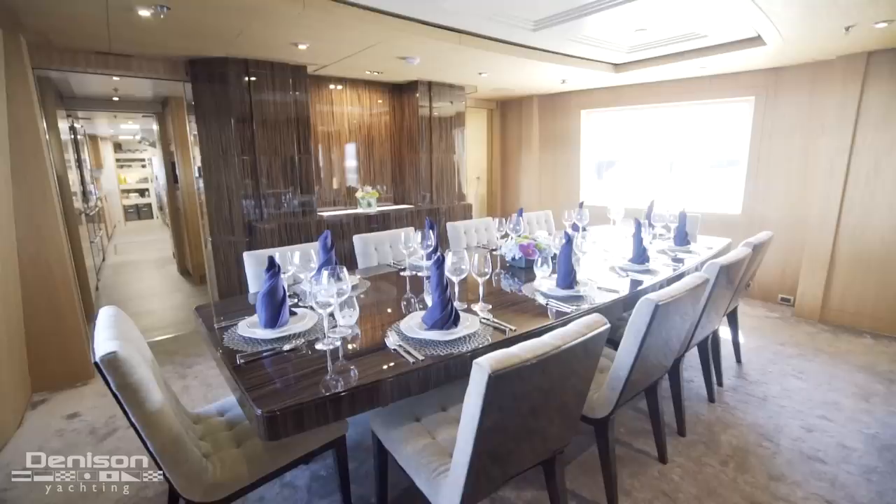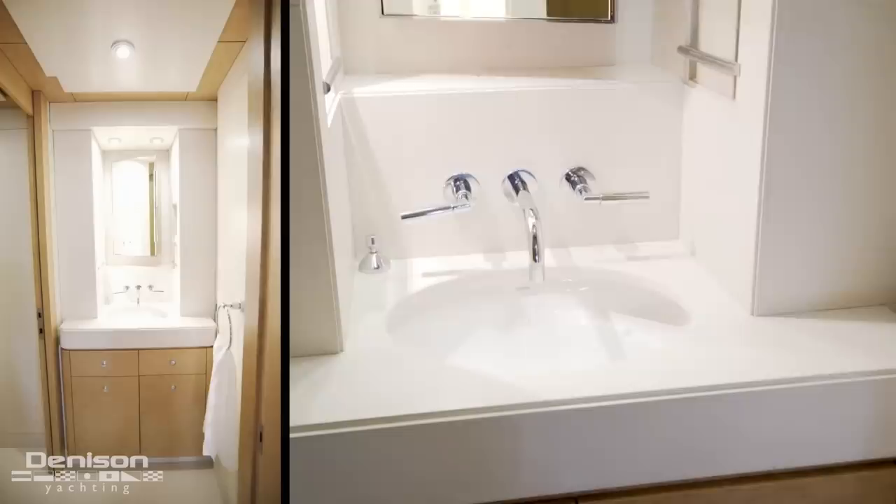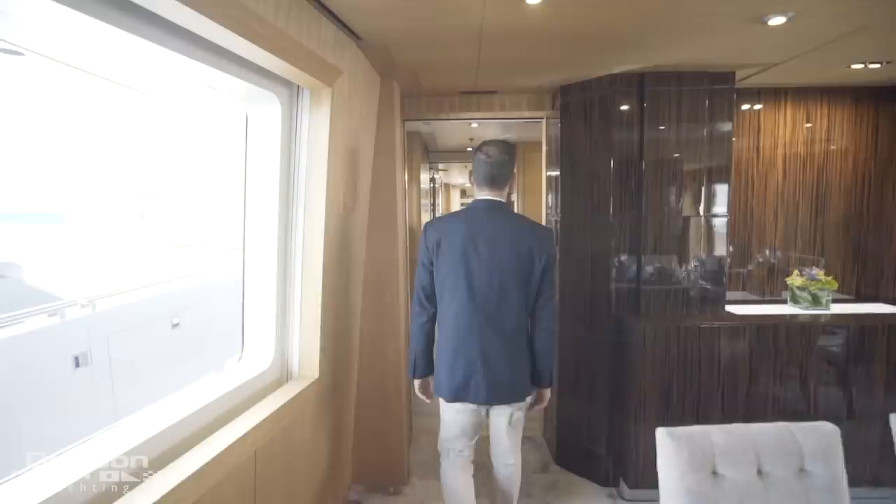Moving forward brings us to Mizu's formal dining room, with seating for 10 around a large custom table. This space and the rest of the interior is appointed with beautiful ebony macassar and a Japanese anti-gray. Just forward of the dinette, there's a convenient day head or washroom on the starboard side.